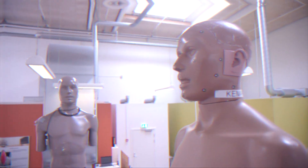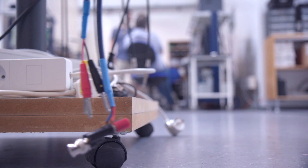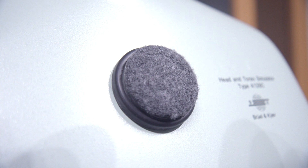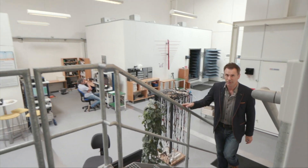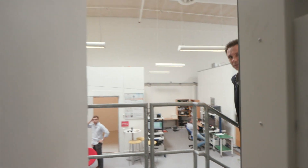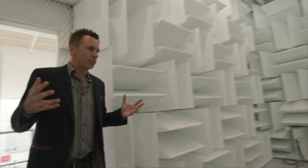Jabra's research into noise cancellation and sound enhancement goes on here at their headquarters in Copenhagen. And this is where the X-Mic was born. Because they need to test their devices in lots of different audio conditions, they have different rooms with different acoustic characteristics.